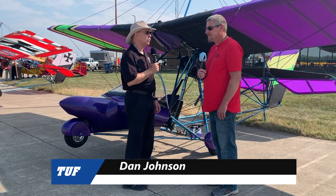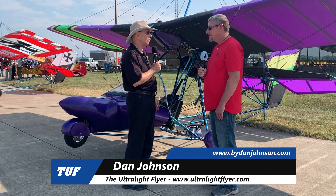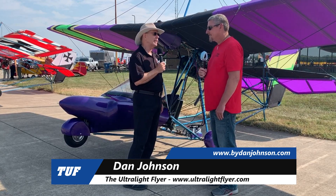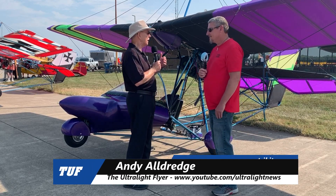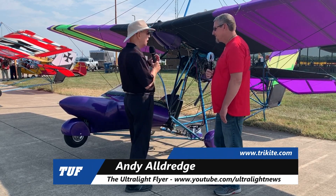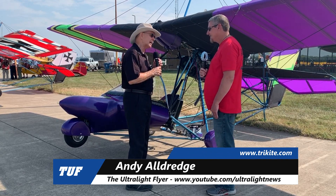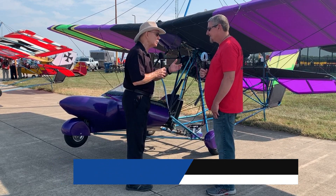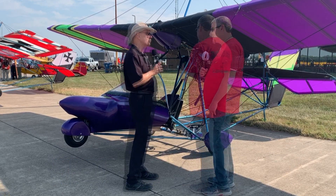We're here at Midwest LSA Expo 2020. It's another sunny day out here. The colors are coming through this wing very nicely. I'm Dan Johnson talking to Andy Aldridge from Tri-State Kites, and you're going to tell me a little bit about this airplane that looks very much like one many people know but is not exactly the same. Welcome to Midwest — tell me a little bit about your company and this product we're standing in front of right now.